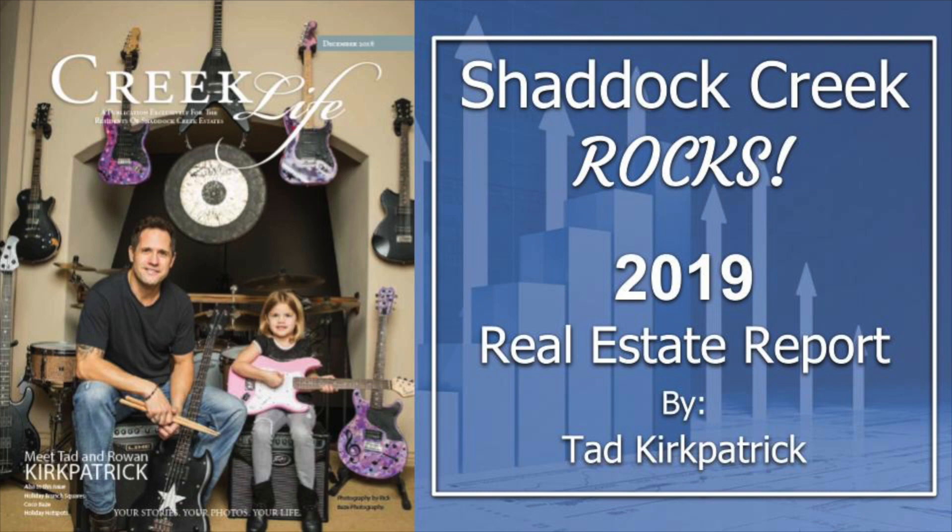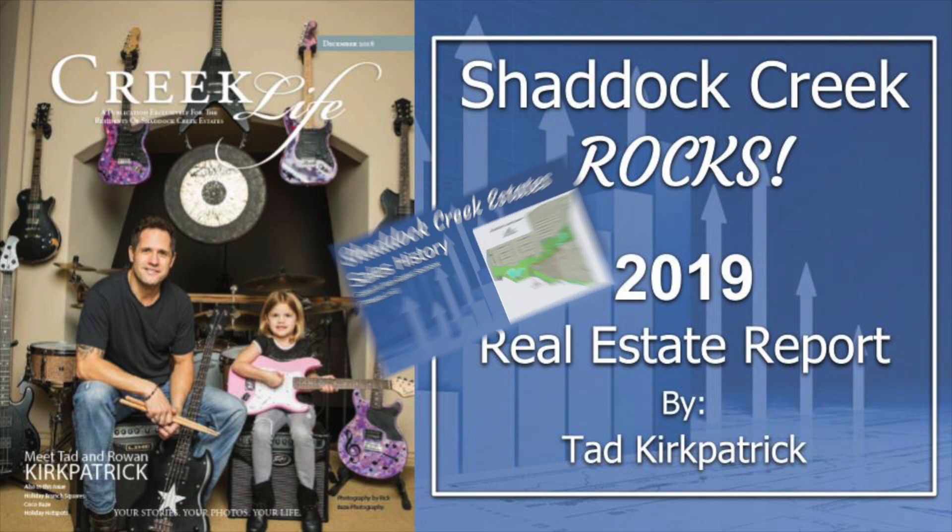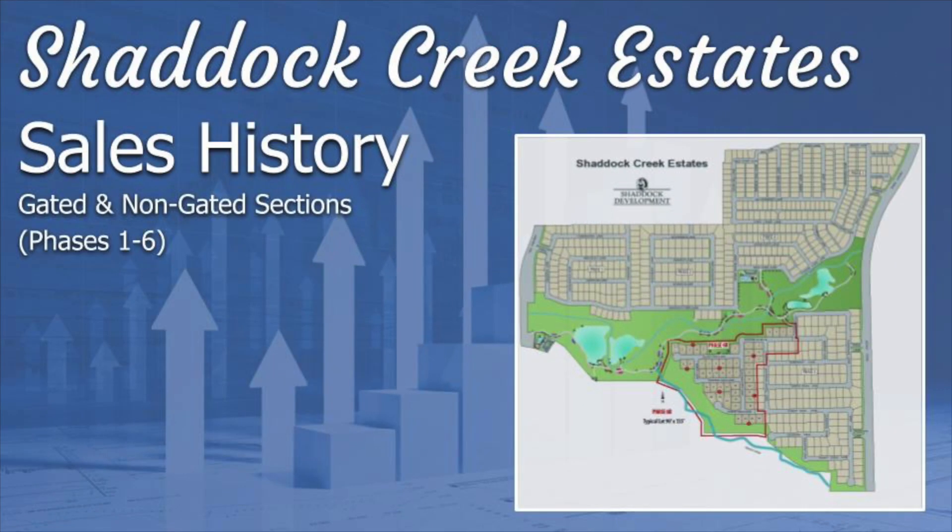Hi, my name is Tad Kirkpatrick. That's my daughter, and this is the 2019 Shattuck Creek Rocks Real Estate Report. We're going to look at the sales history of Shattuck Creek Estates in the gated and non-gated sections, phases 1 through 4 and 5 and 6.